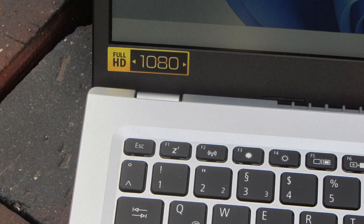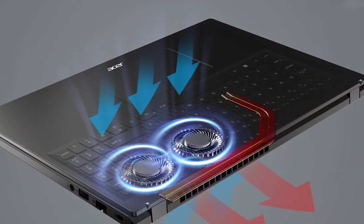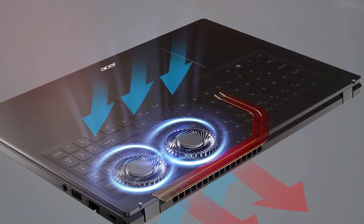Whether you're a student, a professional, or a casual user, the Acer Aspire 5 Slim Laptop is a reliable companion that will help you accomplish your tasks efficiently.